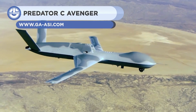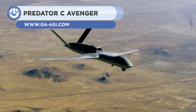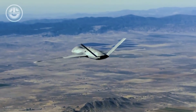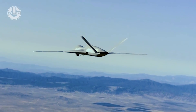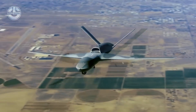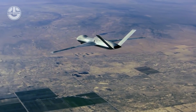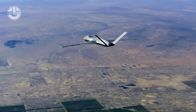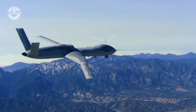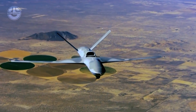Next, we have the Predator C Avenger. It is a fast and extremely accurate drone produced in the United States. Its design and speed allow it to survive in adverse circumstances. It has a wingspan of 20 meters and a length of 13 meters. It has a load capacity of 4.5 tons and a maximum takeoff weight of 18.2 tons. It has one jet engine and can attain a top speed of 740 kilometers per hour. It has a range of 20 hours and can fly at an altitude of 1,500 meters.